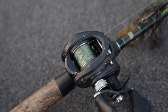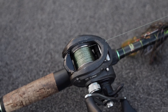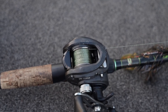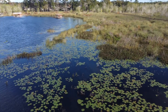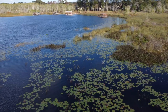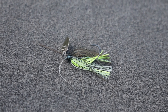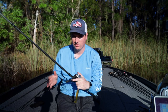Braid is your friend down here — you're going to want to use braid almost always if you can get away with it. There's a lot of grass and a lot of fish live in the grass. I do use fluorocarbon a lot, but if you're fishing around the lily pads and similar cover, braid is the way to go. For Texas rigs, reaction baits, spinner baits, and chatter baits, that's when I'll go with fluorocarbon.